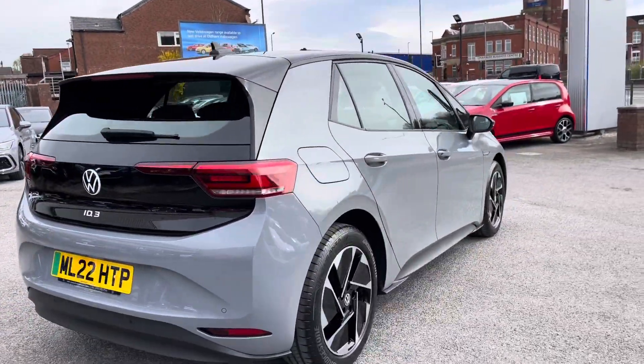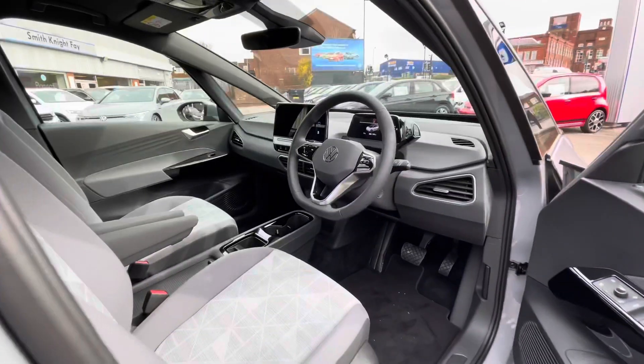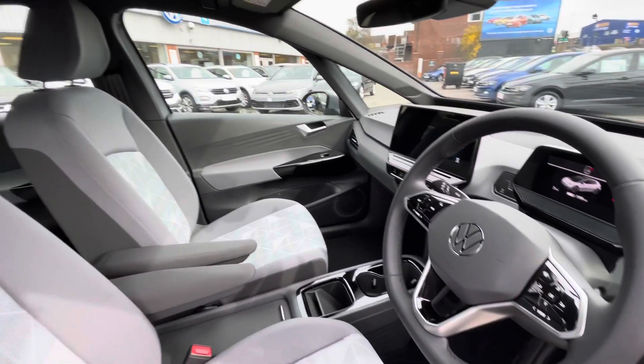This car has never been driven before and it has just delivery miles on the clock, so you can rest assured the car has been well looked after. As we access the driver's side directly you'll notice this minimalistic interior, which is super stylish with tons of features to choose from.